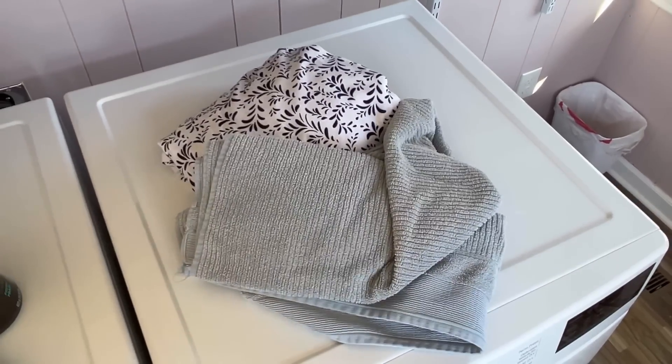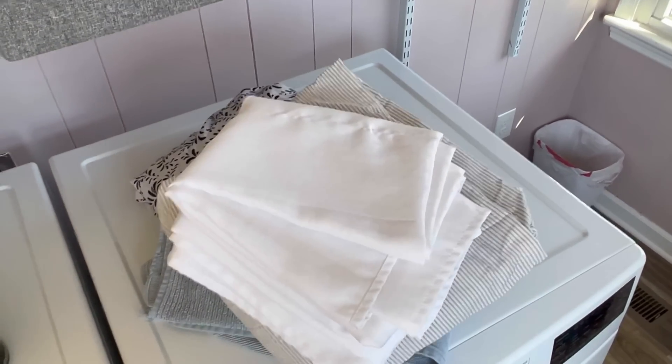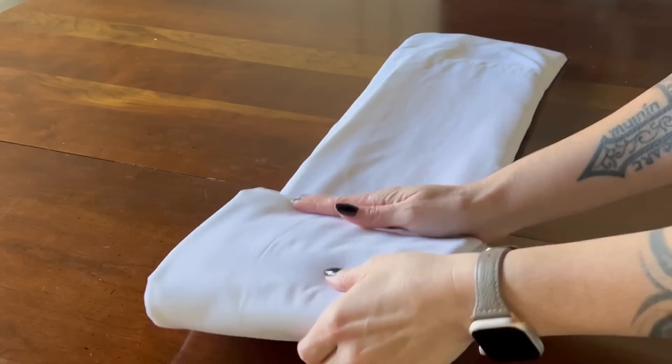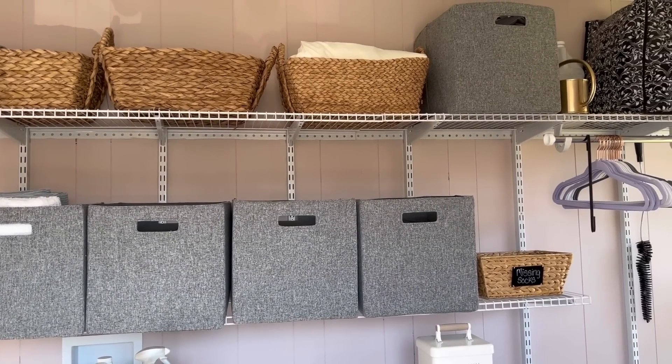It's day nine and we're decluttering household linens. Get rid of old bed sheets, bath towels, hand towels, and duvet covers, as well as throw blankets, table linens, and cloth napkins. Your local animal shelter would love these donations, so please don't throw them away. Once you've finished purging, neatly refold your linens and store them by category for easy access.